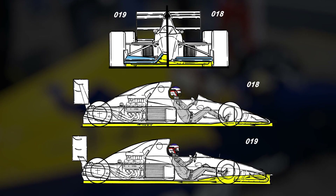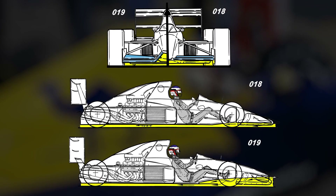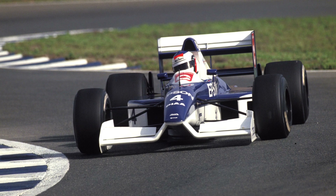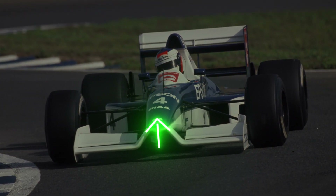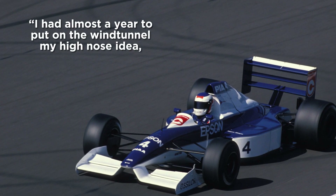Mechanically speaking, the 019 was largely similar to its predecessor, particularly at the rear end. Starting with the 018 model that Tyrrell had built for the Southampton University wind tunnel, Mijo put his high-nose idea into practice, raising the front of the monocoque bulkhead to ensure a cleaner stream of airflow to the floor.